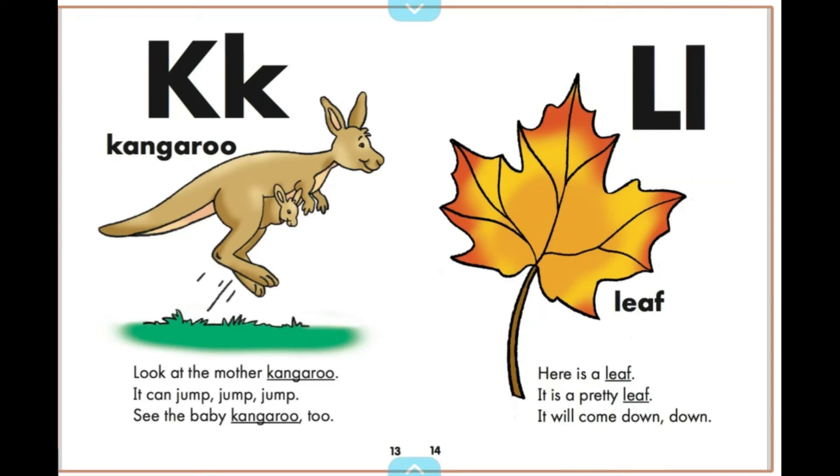Here is a leaf. It is a pretty leaf. It will come down, down.